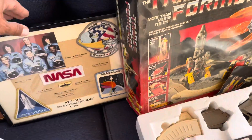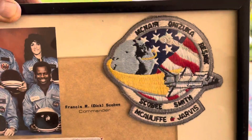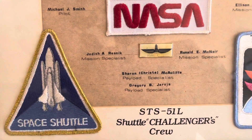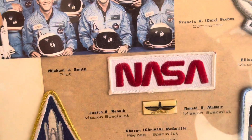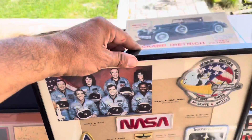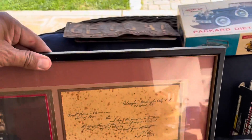Next is this NASA framed piece with vintage patches — this is from the Challenger, it's got the photo there. Very cool. This is all from that one estate sale — it was run by the family, not a company.